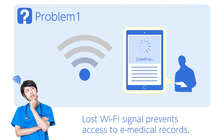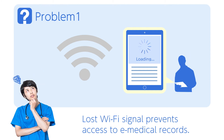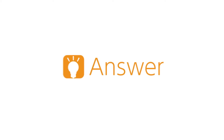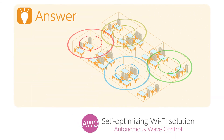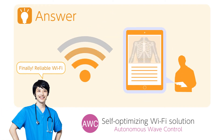Viewing medical data on a tablet is efficient, but in some locations data may fail to load. Resolve this with our self-optimizing autonomous Wi-Fi solution, AWC. AWC analyzes your network and automatically optimizes coverage for the best Wi-Fi experience possible with consistent online access.